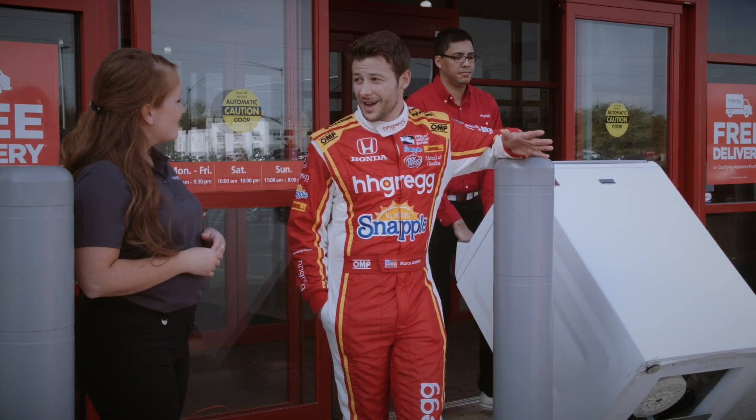Marco Andretti's technical knowledge of this washing apparatus is leading me to a positive br— We'll take it. I had no idea you knew so much about washing machines. I do my research. What's inside matters.